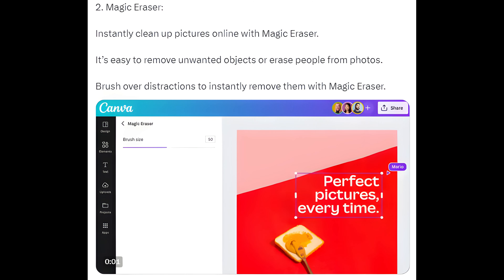Way 2: Magic Eraser. Instantly clean up pictures online with Magic Eraser. It's easy to remove unwanted objects or erase people from photos — simply brush over distractions to instantly remove them.